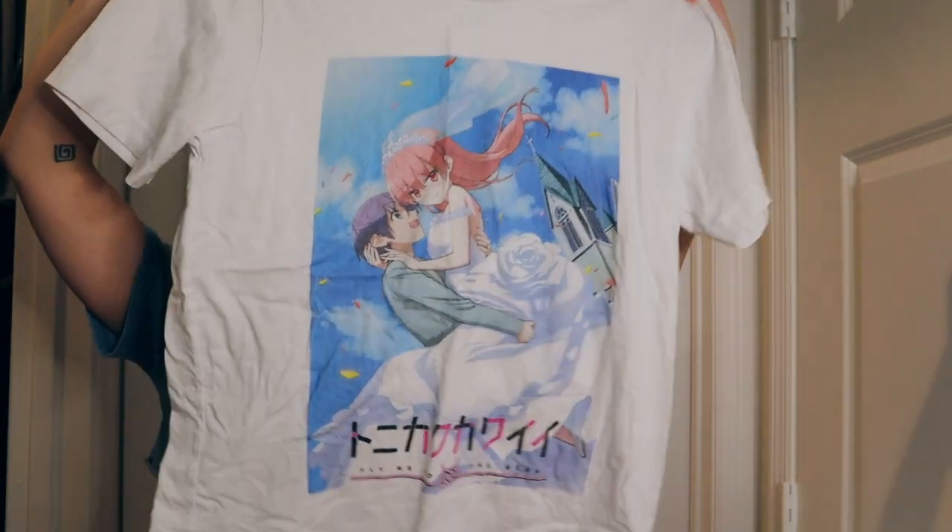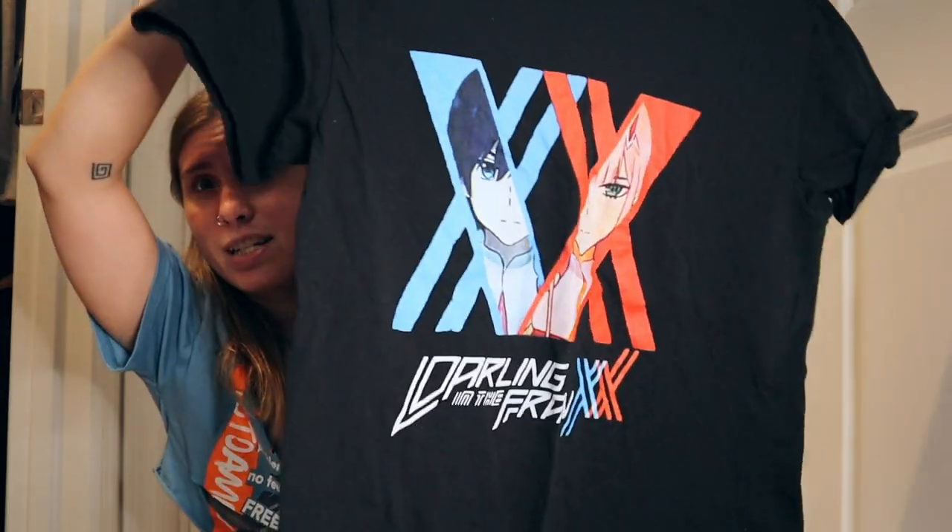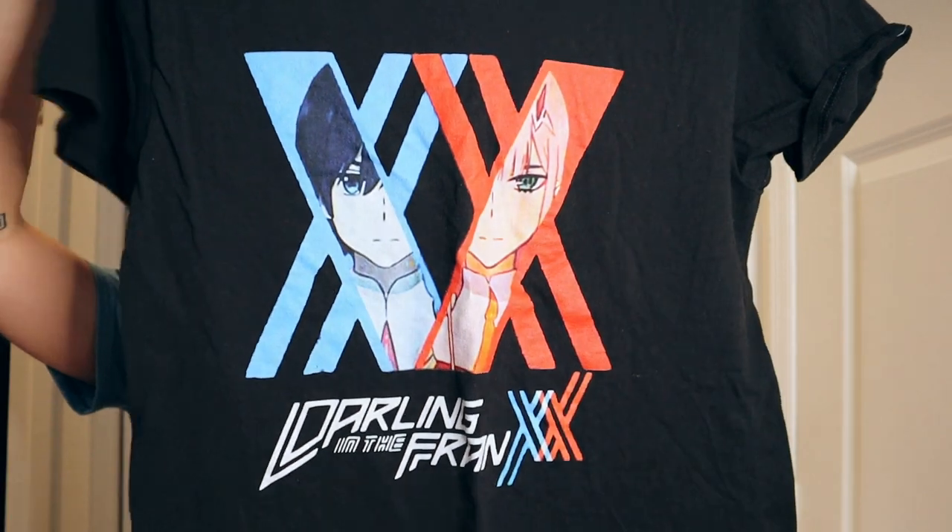Next I have a Tonikawa t-shirt, size medium. I love Tonikawa — sometimes called Over the Moon for You or Fly Me to the Moon, but I just call it Tonikawa since that's the Japanese name. I love that anime — it reels me in and makes me want to know more. Next is a Darling in the FranXX t-shirt with Hiro and Zero Two, size medium. I like having a mix of smalls and mediums for oversized options.